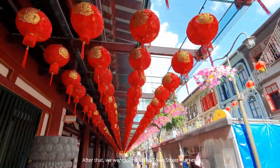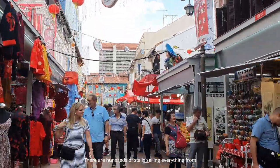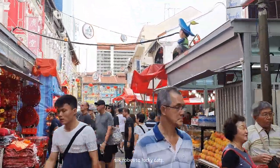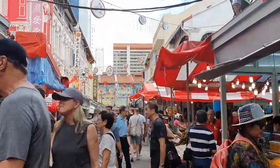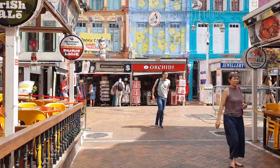After that, we went to the Chinatown street market. There are hundreds of stalls selling everything from silk ropes to lucky cats, and there is also a great range of street food. Here in Chinatown, they are celebrating Chinese New Year tomorrow.